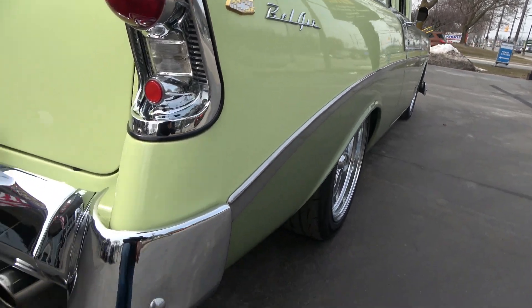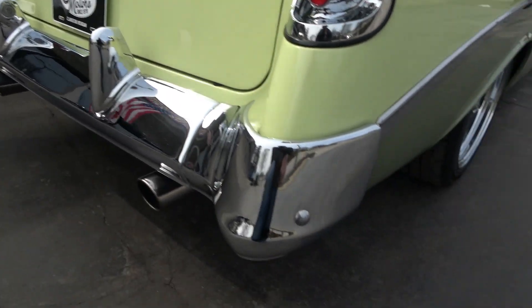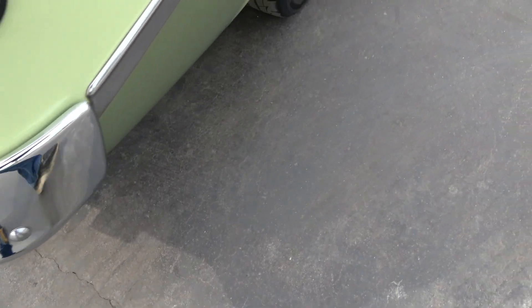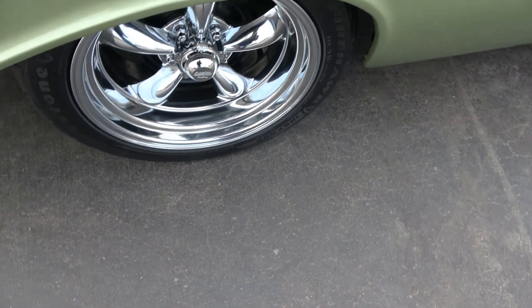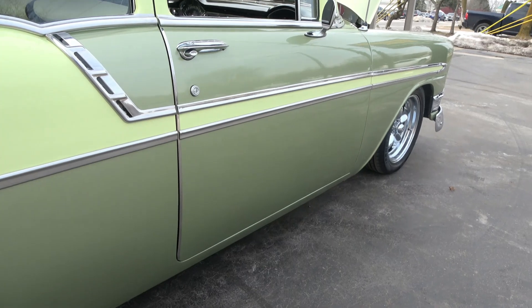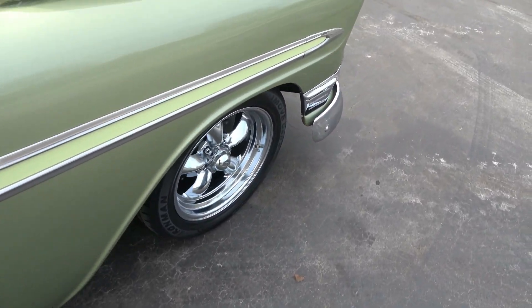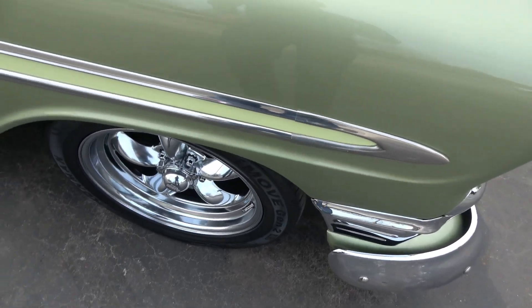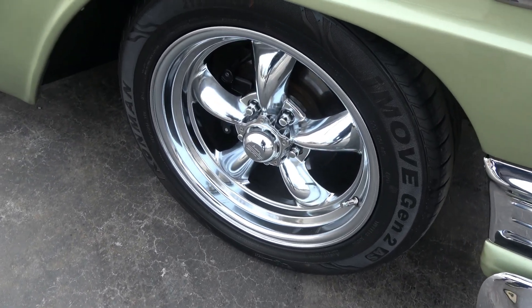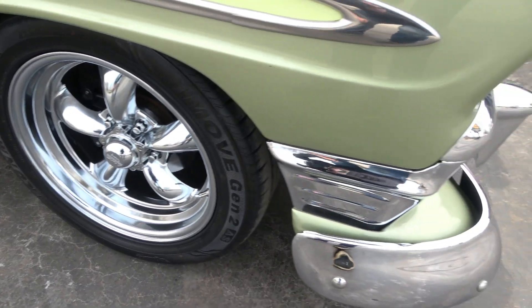There are a few little things you can pick at on the car, but it's really nice. Drives good, good power. He said it's got all the original body panels — the original skirts and hubcaps, and a lot of original stuff is actually in the trunk. It's also got a disc brake kit on the front with 2-inch drop spindles.